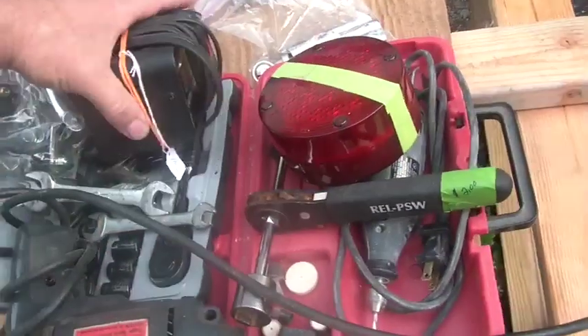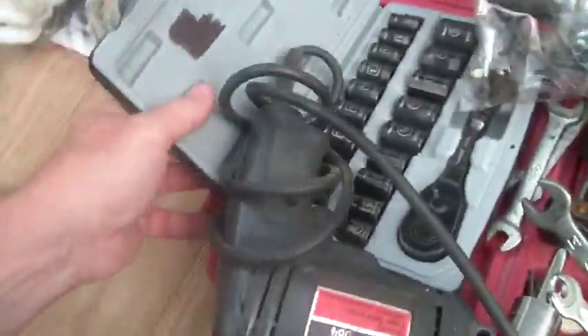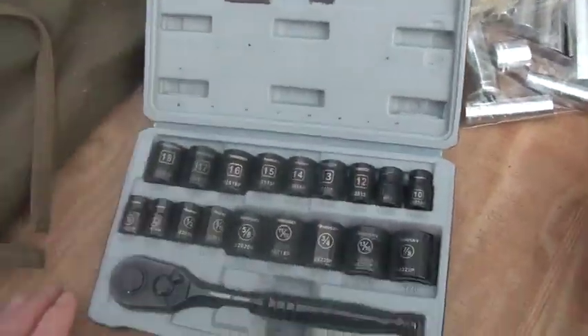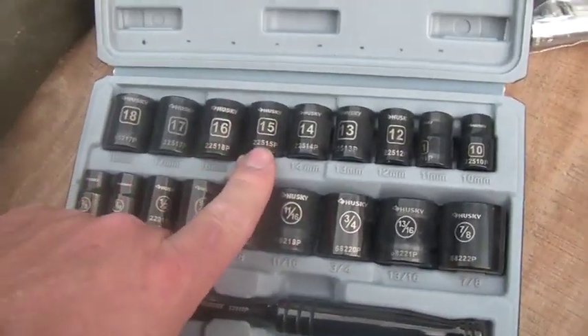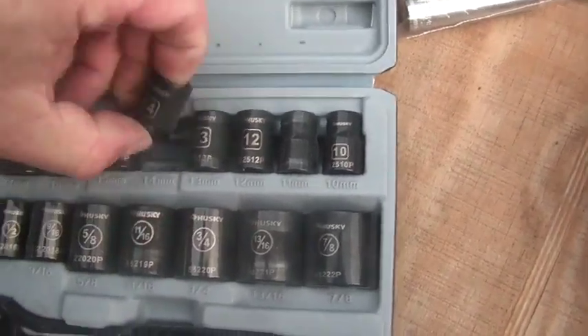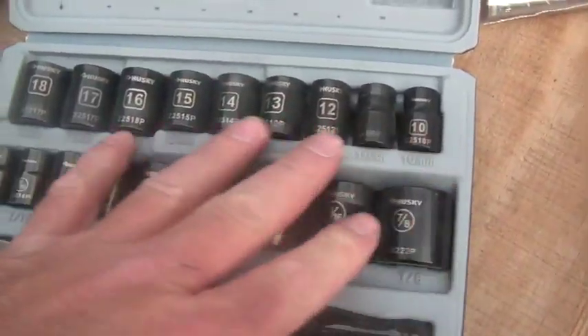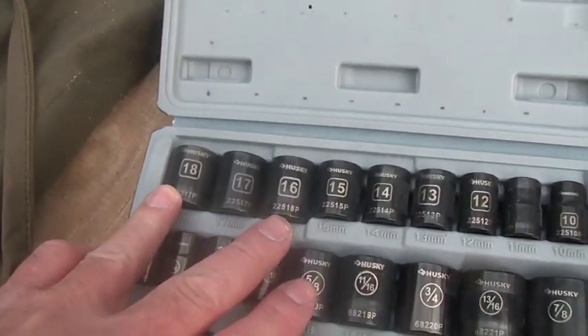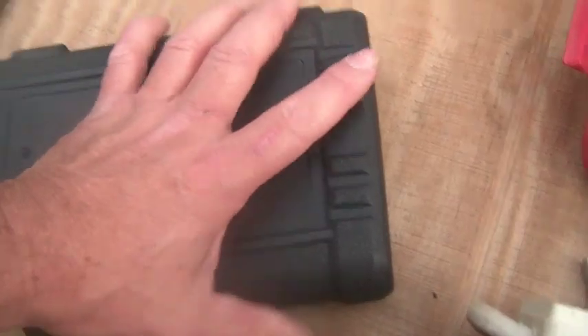Let's go for this other deal. I kind of overpaid for this but I liked it — it was a complete set. These are Husky, black, six-point. They have metric and SAE. I gave him $15 for this, which takes me to $205.